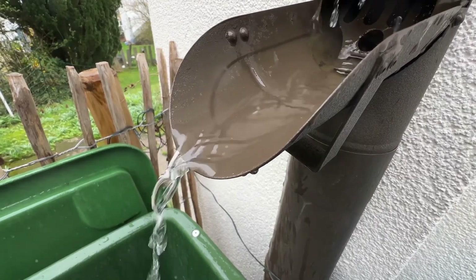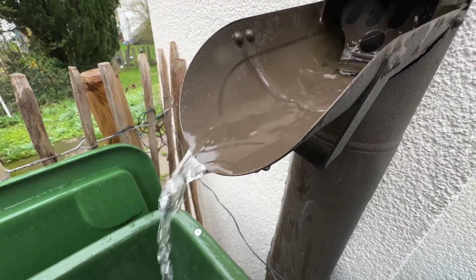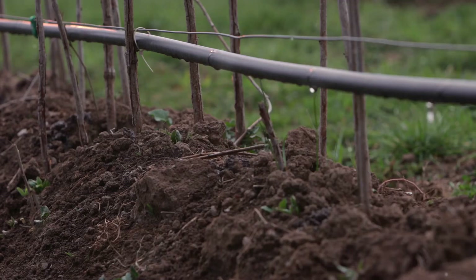By reusing gray water, you're creating a closed-loop system for water in your home. Plants get hydrated while helping you conserve resources, making your garden more sustainable.